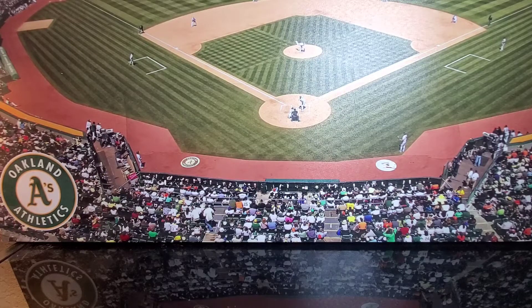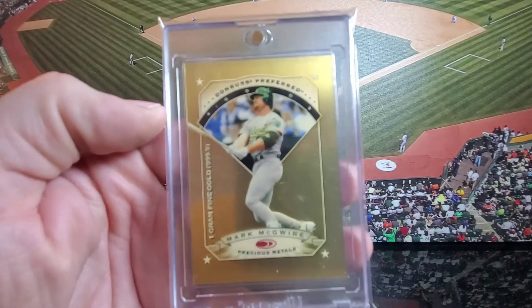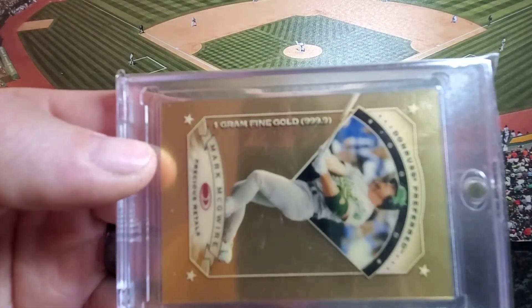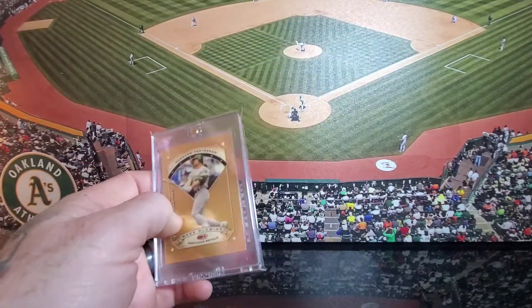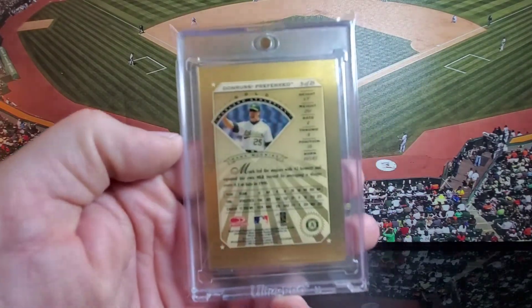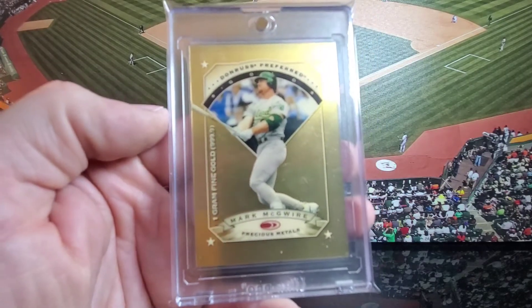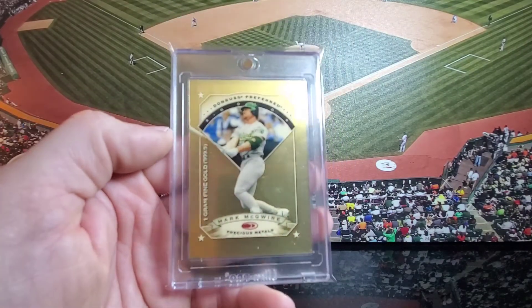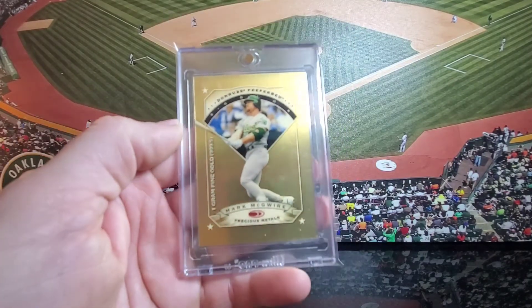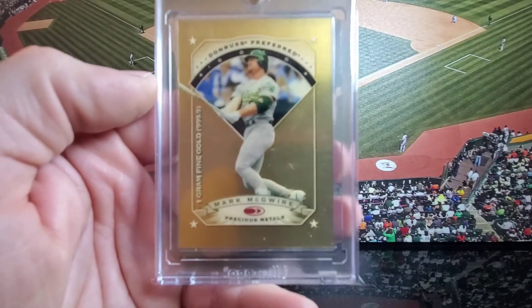Coming in at number 11 — and some of you guys are going to be shocked this didn't make the top 10, but the top 10 next week is going to be that good — I went with the 1997 Donruss Preferred Precious Metals. This is the card that contains 1 gram of fine gold. It's a really unique thing that Donruss came up with that year. They're not serial numbered, however it did have a stated print run of 100. Donruss added pieces of gold, platinum, and silver into the cards — it's really cool. I just got this recently and it was not an easy one to get.